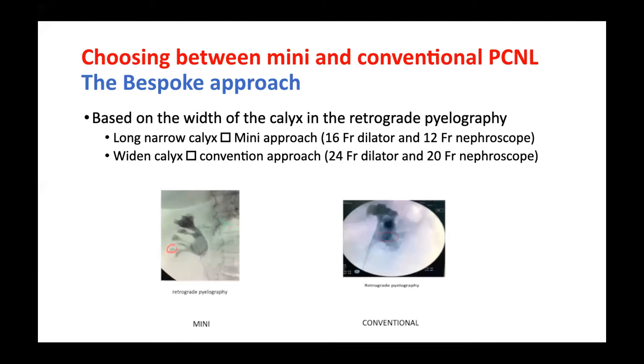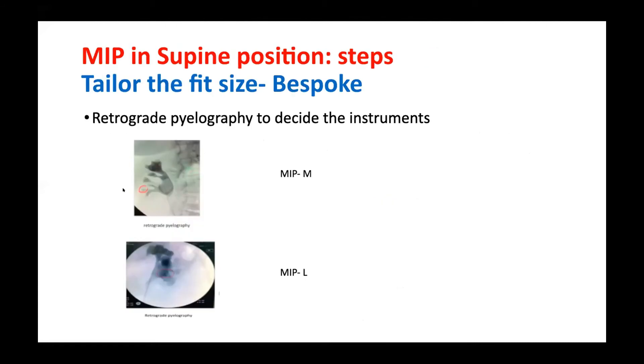For a widened calyx, I prefer the conventional track with a 24 French access, and just around 20 French nephroscope. So for a narrow calyx I prefer around 16 or 17 French access, and for a wide calyx I prefer over 20 or 24 French access.